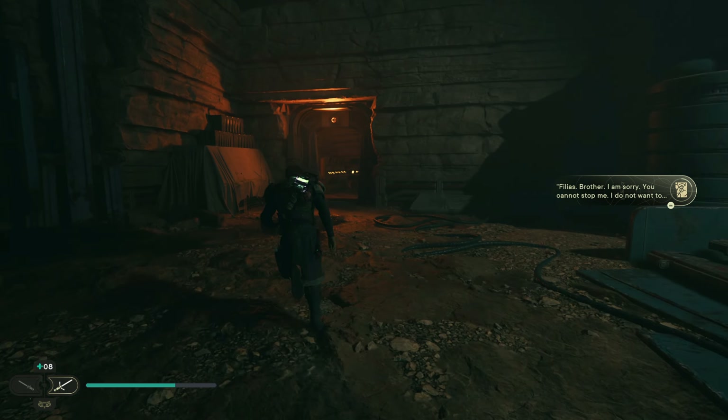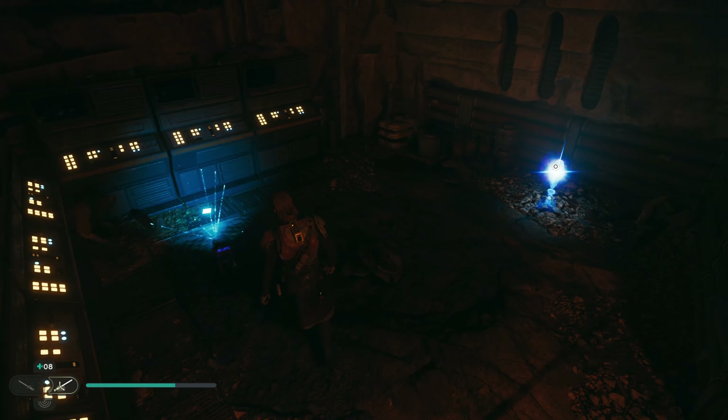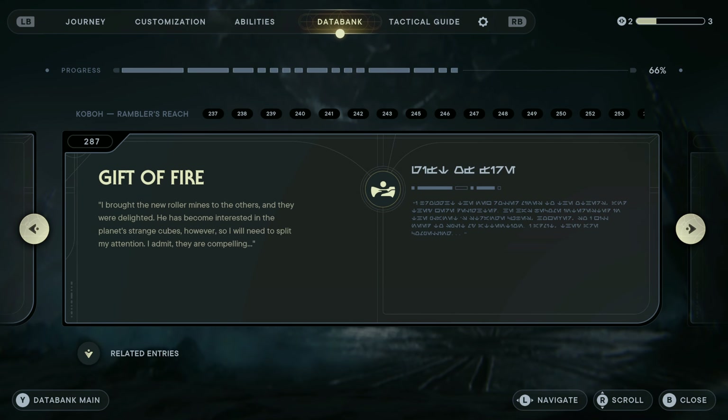Don't like the sound of that, though — especially not after finding his body. Gift of fire? I brought the new roller mines to the others and they were delighted. He has become interested in the planet's strange cubes. However, so I will need to split my attention. I admit, they are compelling.